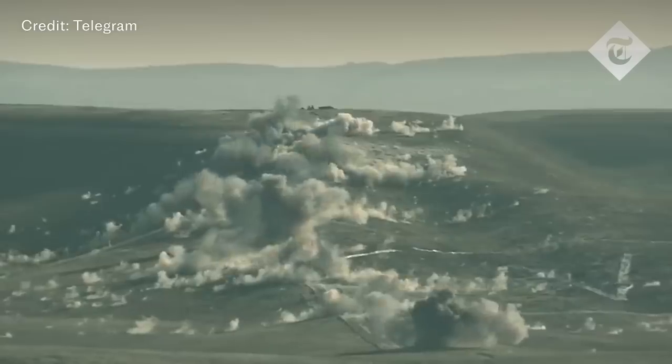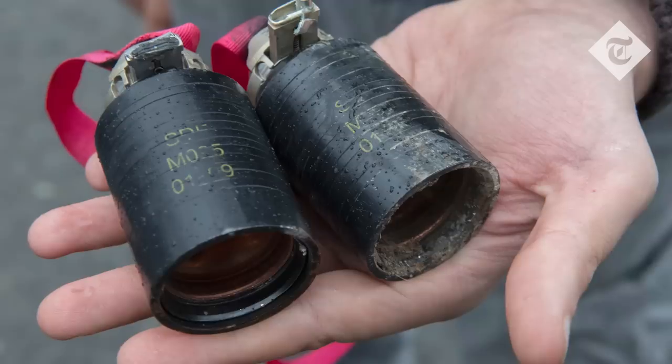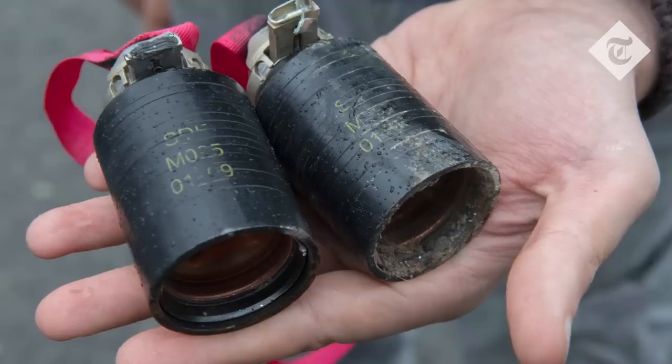Cluster munitions are conventional weapons designed to disperse a number of smaller explosive devices over a wide area. They are used to attack large areas where troops may have concentrated, for example in a defensive position or where tanks and other military vehicles are grouped.